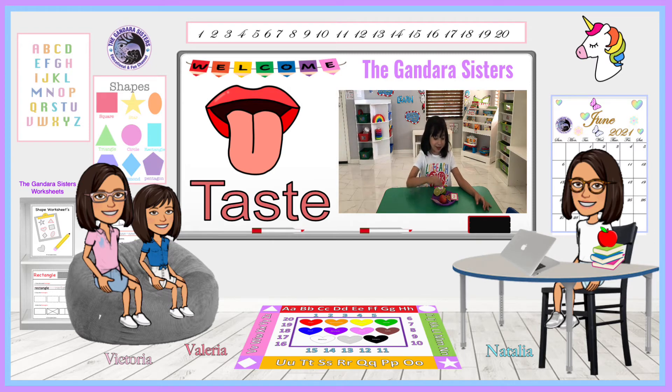Now let's try the pretzel. What does it taste like, Valeria? It tastes salty. Now let's try the lemon. What does it taste like, Valeria? It tastes so sour.